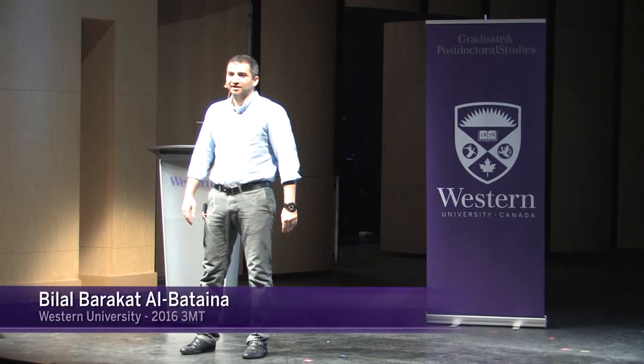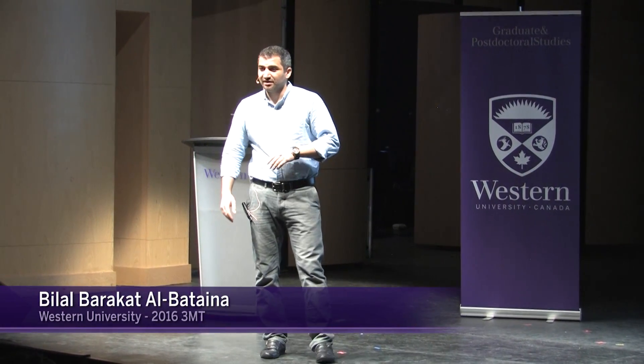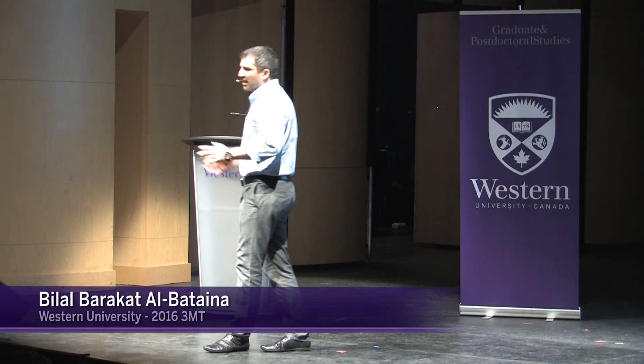Hello. We all get toothache, and whether you liked it or not, at some point you will find yourself sitting on a dentist chair. Now, other than the pain, discomfort, and the ripoff you're about to get, have you ever thought how clean is that environment?